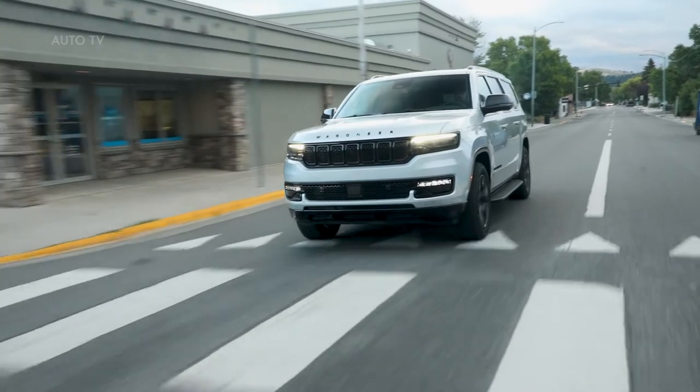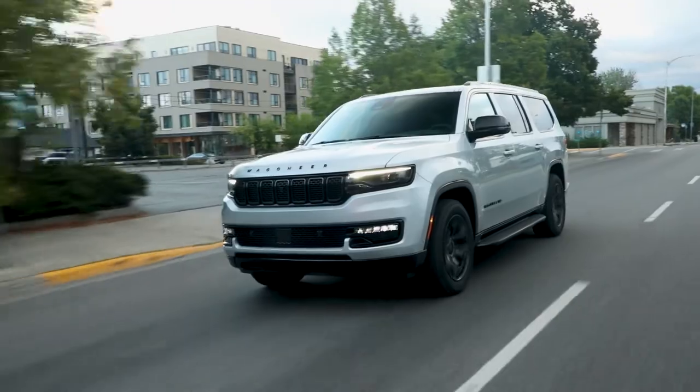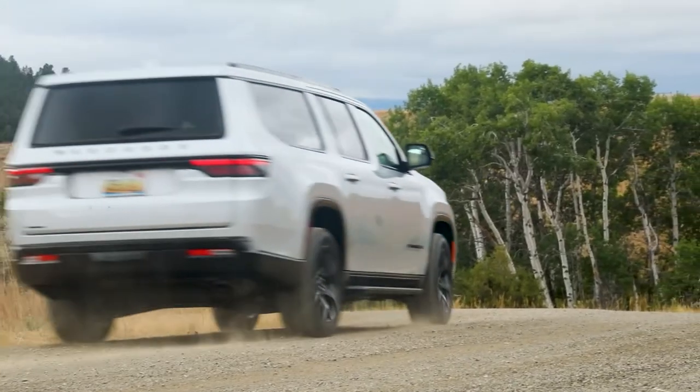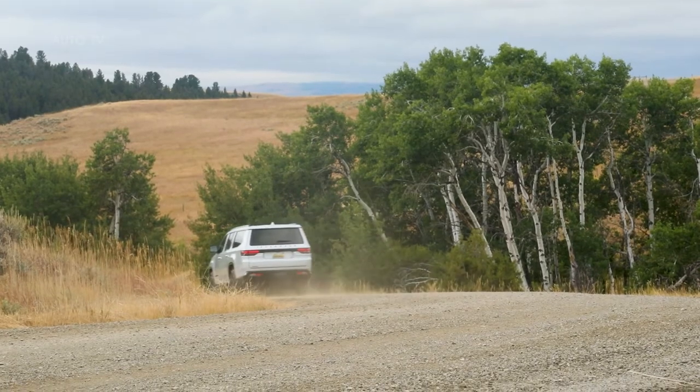The 2023 Wagoneer L and Grand Wagoneer L feature a robust architecture that delivers sophisticated on-road driving dynamics, a lightweight, durable body-on-frame design, composed 4x4 capability and best-in-class towing.